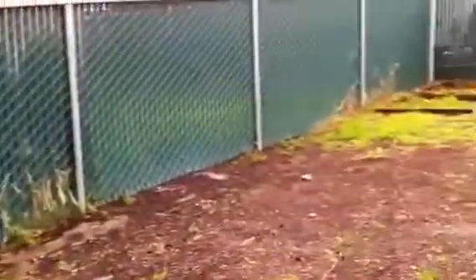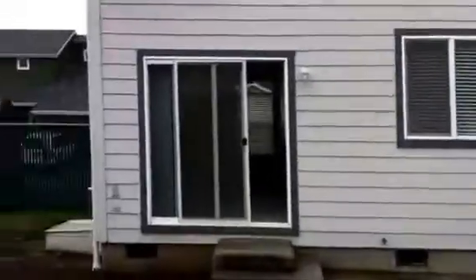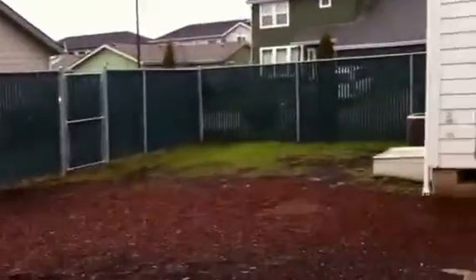Through here is the backyard. You have a nice patio area out here with a lot of space.